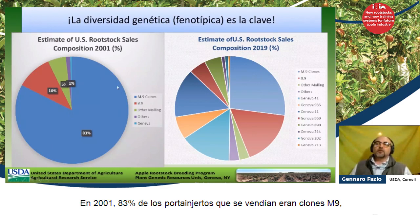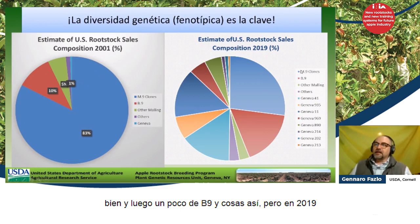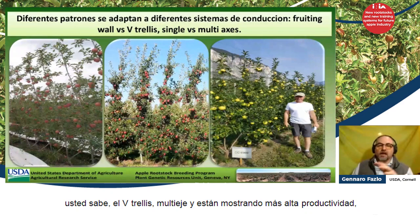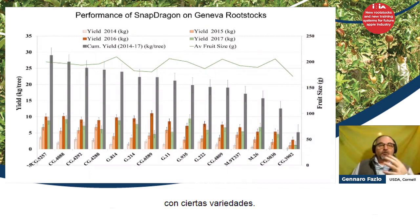In 2001, 83% of the rootstocks being sold were M9 clones, with a little bit of B9 and things like that. But in 2019, M9 has become one of the smaller rootstocks being utilized, whereas Geneva rootstocks have pretty much overtaken and are being applied into many different applications — from V-trellis to multi-axis — and they are showing higher productivity with certain varieties.